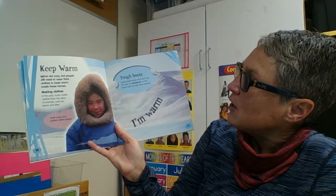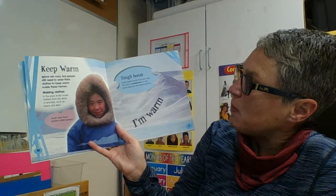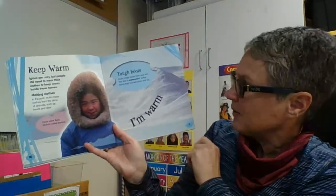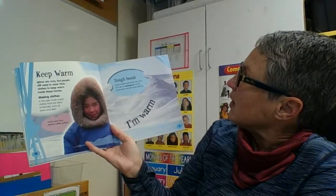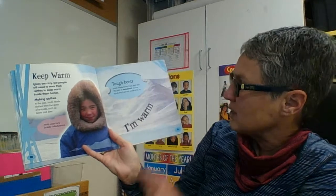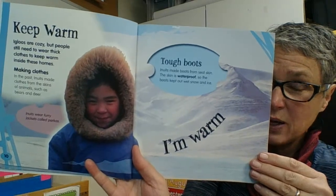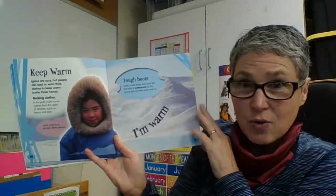In the past, Inuits made clothes from the skins of animals such as bear and deer. Inuits wear furry jackets called parkas. Inuits made boots from seal skin — the skin is waterproof so the boots kept out wet snow and ice. It does look like a very roasty toasty parka that would keep you warm in the snow and cold.